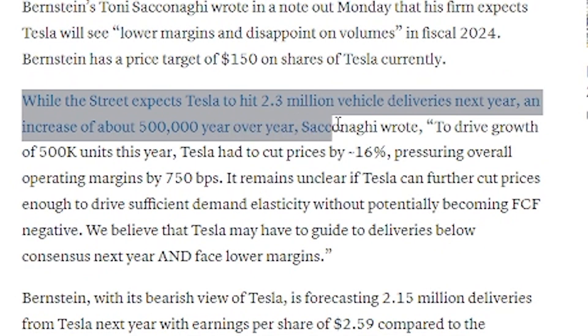On the positives for Tesla stock, they're rated to deliver near and around 2.3 million vehicles, which is still a 500,000 vehicle increase year over year — which is actually really solid to see.